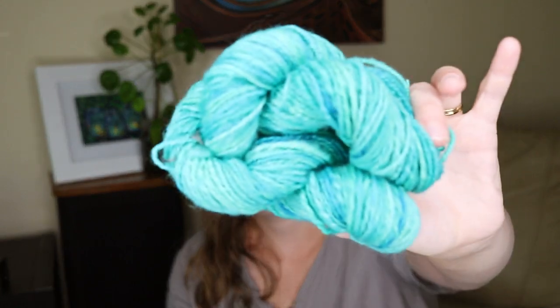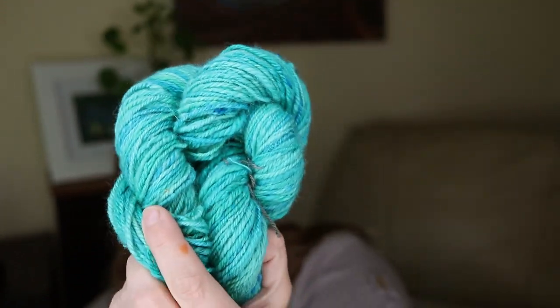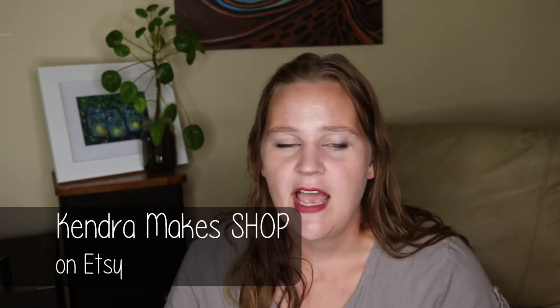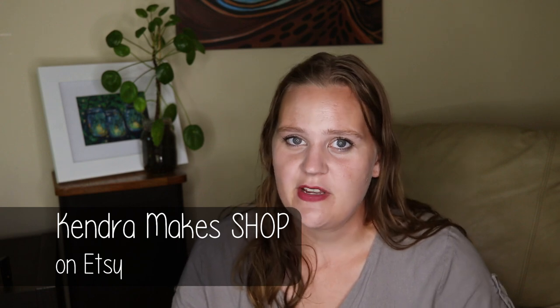My second spun skein is out of superwash BFL that I dyed. I still have a couple of braids of this in my Etsy shop if you're interested. I haven't talked about Etsy yet in this video, but thank you to everyone who has supported my little shop — I opened it in March. I'm selling hand-dyed self-striping yarn and fiber, and I've also added some progress keepers. I've been dyeing a lot for the shop but I'm not going to show all of that today. If you want to check it out, it's just Kendra Makes Shop on Etsy.